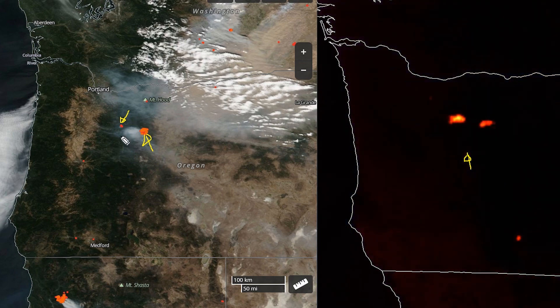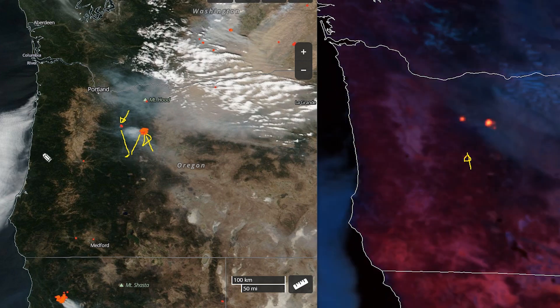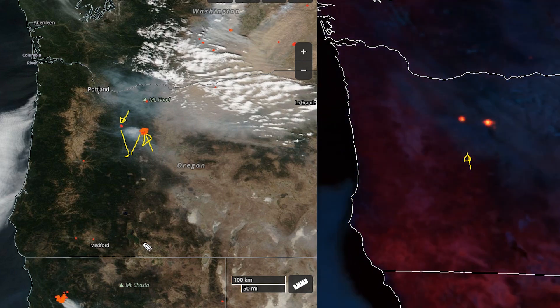Taking those two points and going roughly down here we get to where the third fire is and we're just going to have to approximate it. The advantage is that with this image we can actually download it and put it into Google Earth so we can see the locations better. I'm going to do that now.